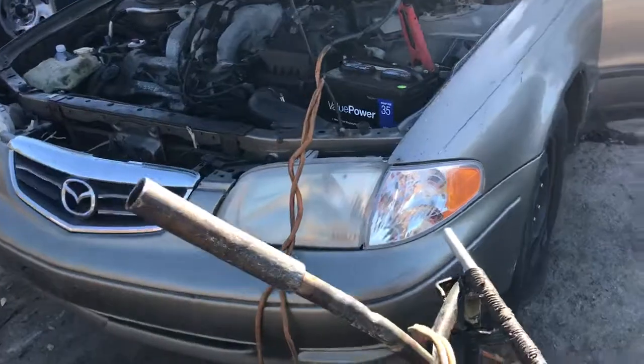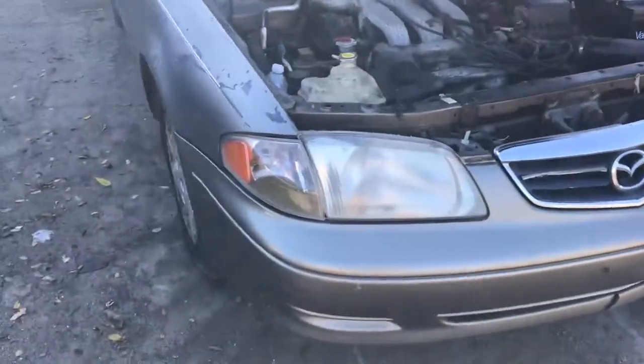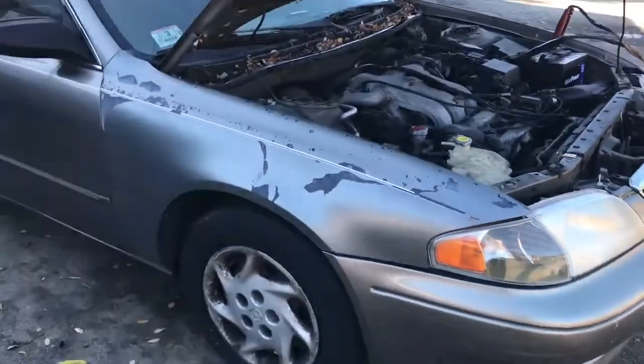Old headlight — the front is rough. Got a good crack on the headlight. No bumper, really. Old headlight is in this category. The front is rough.